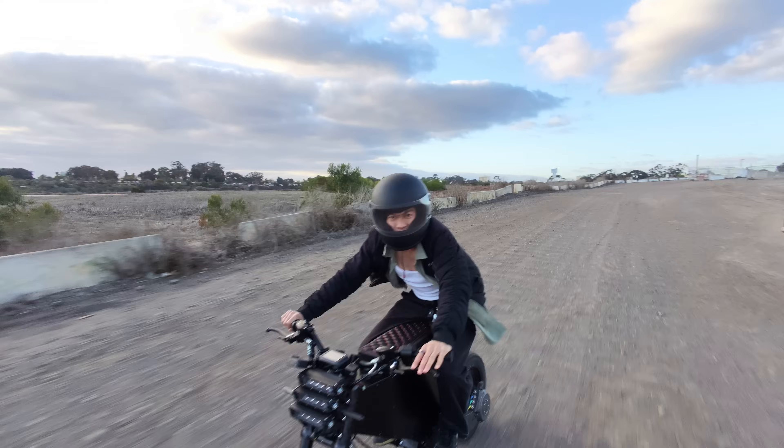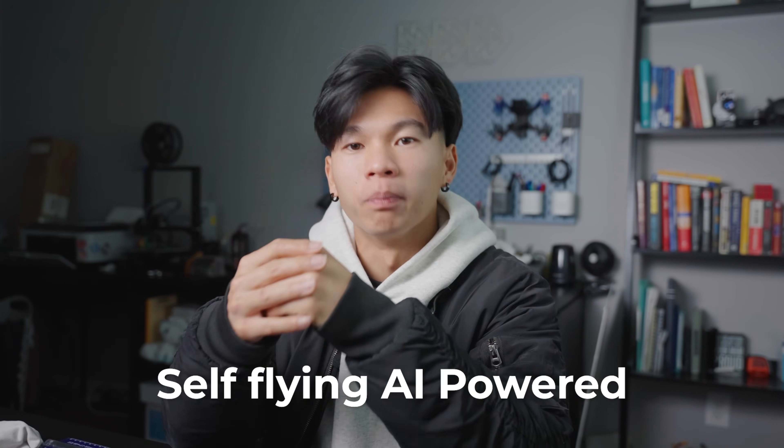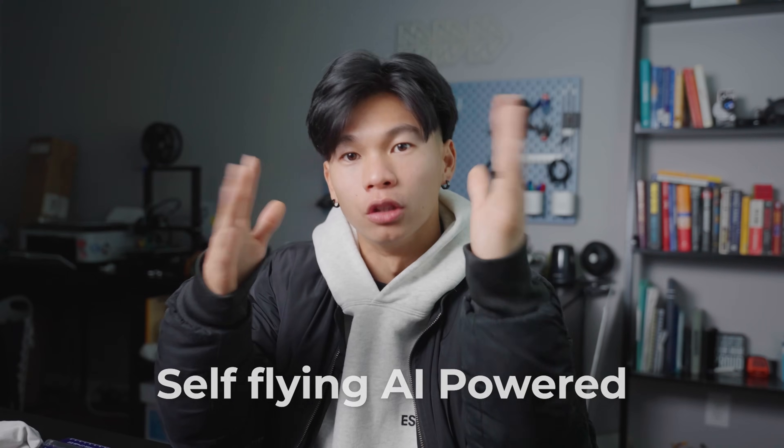You might want to stick through this video for the entertainment value — it gets chaotic testing these two. Diving into the similarities of both drones: both are self-flying AI-powered with multiple flight modes built in. No controller necessary.